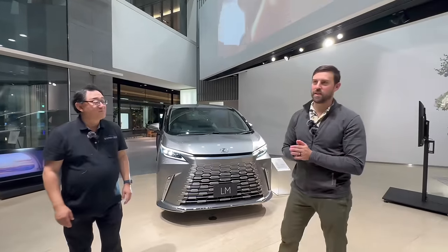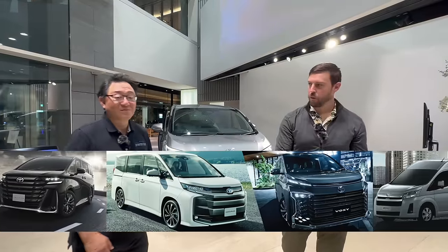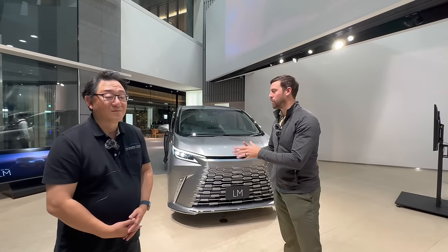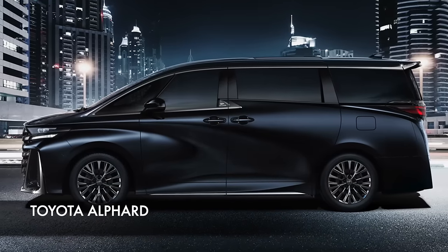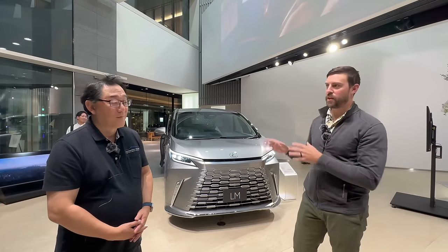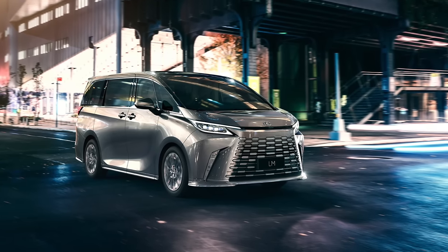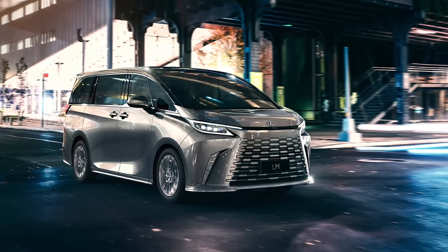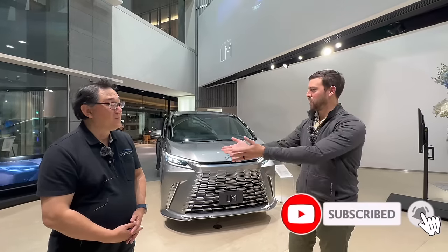Yeah, this is very very special. In Japan, minivans are the name of the game — you've got small ones, medium-sized ones, massive ones. This is based off of the Toyota Alphard, which is iconic here and moves around VIPs everywhere. Now Lexus just came out with this car a couple years ago but they've already given it a second generation after only about two or three years on the market. So we're here to bring you the all-new Lexus LM.